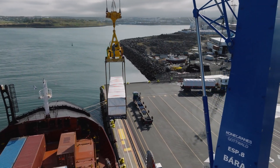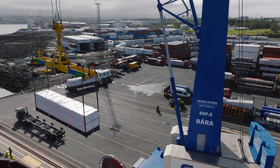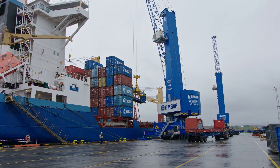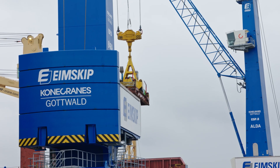Eimskip began using Kony Crane's Gottwald Mobile Harbor Cranes more than 30 years ago. Eleven cranes have been delivered over the decades,